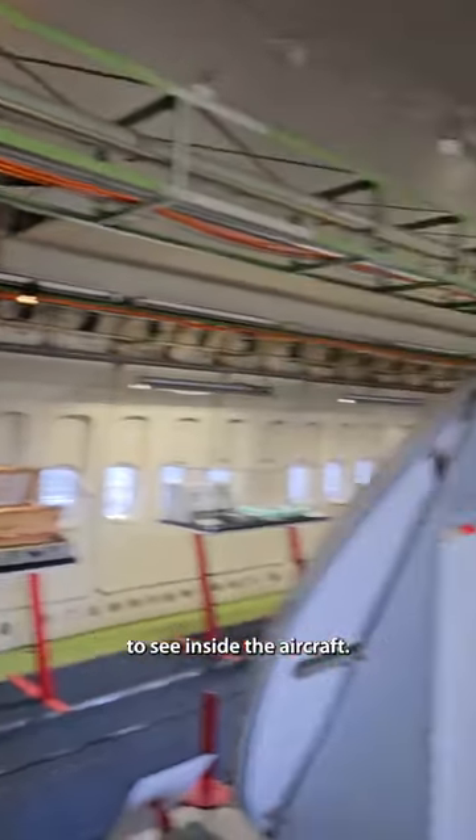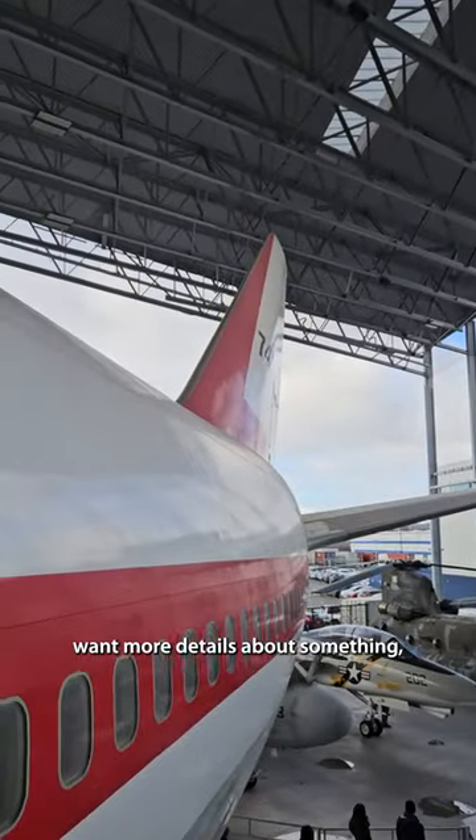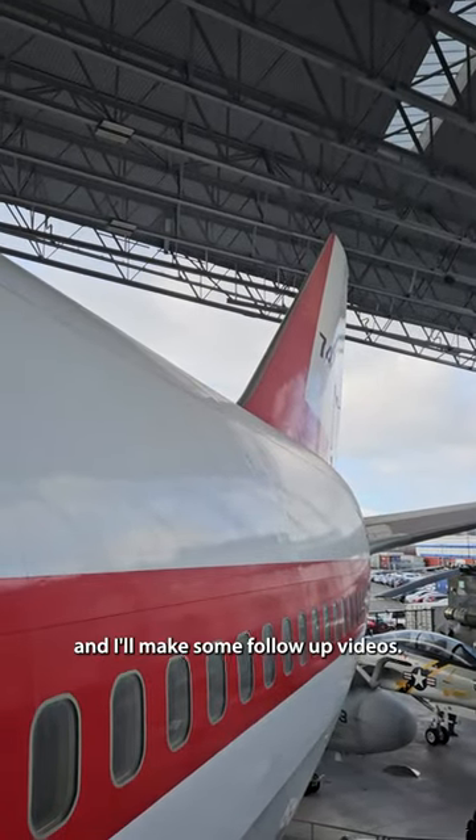I think it's a really unique way to see inside the aircraft. There's so much more to talk about with the 747 — if you're curious or want more details about something, let me know in the comments and I'll make some follow-up videos.